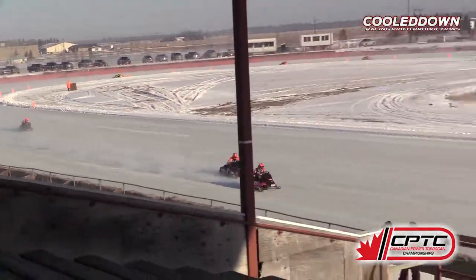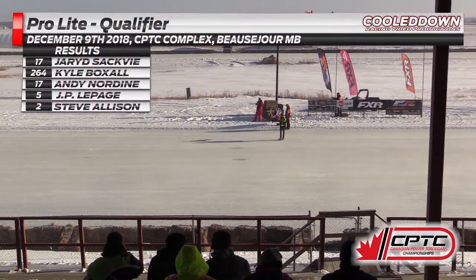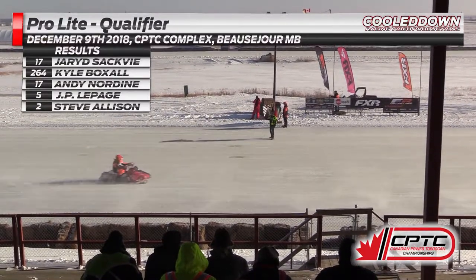Look at this battle. The winner is going to be Sackvie, then Boxall, followed by Nordin. Those are your top three, and we talked about this being a great race — and it certainly was. That class very, very competitive.